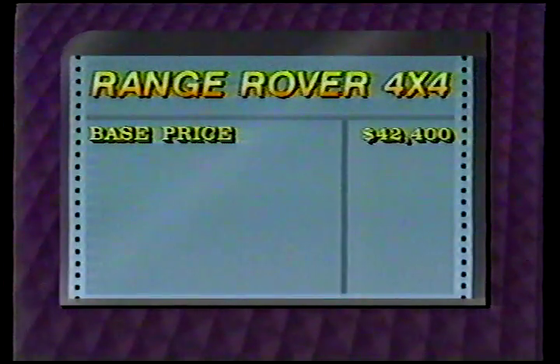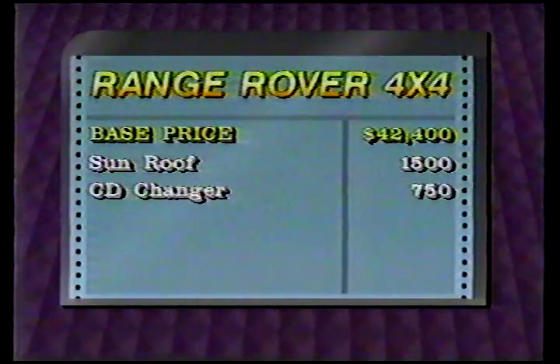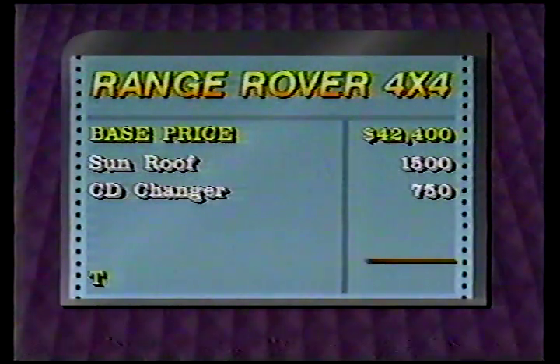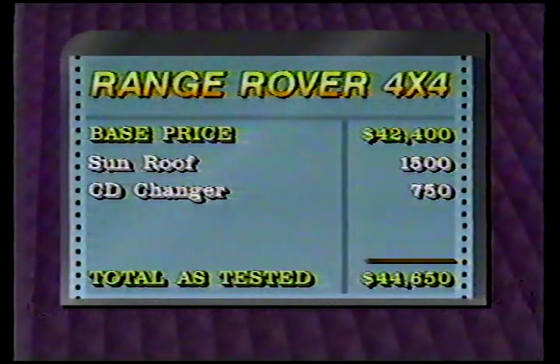For Road Test Magazine, I'm Dave Emanuel. The Range Rover is a very respected truck with a sterling pedigree, but you've got to want English ambiance pretty bad to lay out $42,000 for the base model. Our test truck had the optional $1,500 sunroof and a $750 CD changer for a total as-tested price of $44,650. Rover sells over 4,000 sport utilities each year in the U.S., so there is a small but real market for ultra-luxury sport utilities.